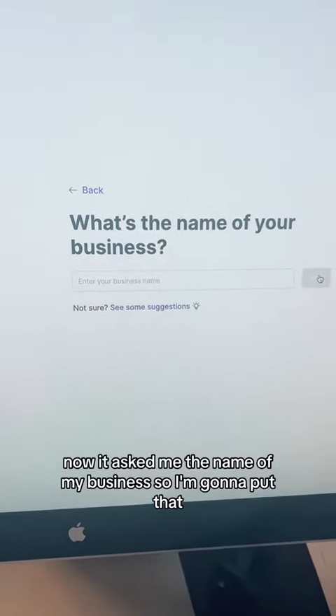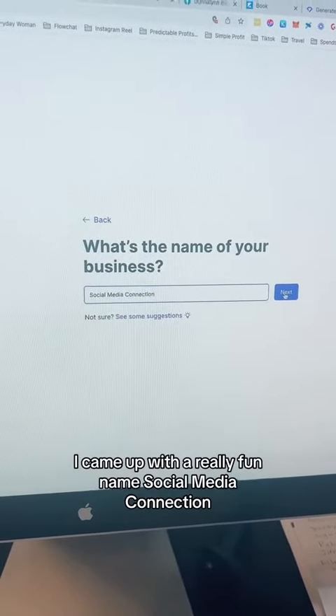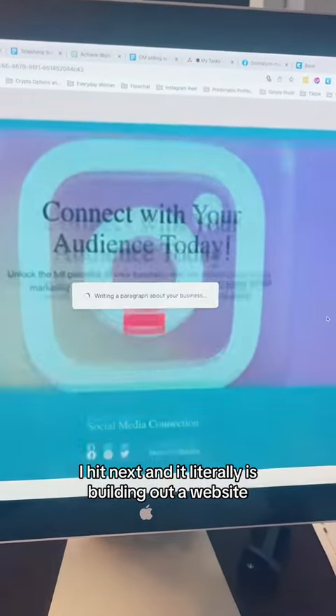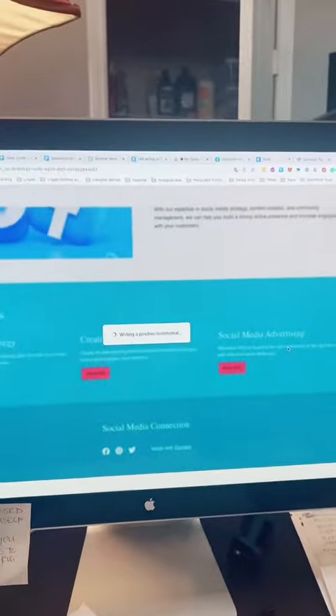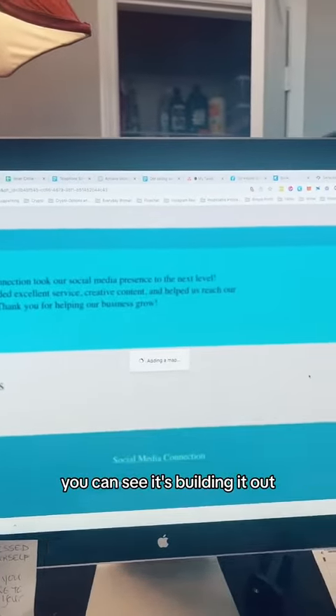It asked me the name of my business, so I'm going to put that. I came up with a really fun name — Social Media Connection. I hit Next, and it literally is building out a website. Look at that. You can see it's building it out.